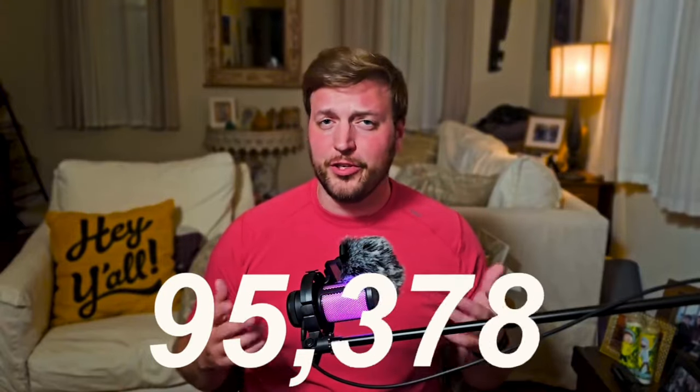Getting your first 1,000 subscribers on YouTube is no easy feat, but it is a lot harder when your audio is trash. Is your audio trash? If so, we're going to fix that problem right now.